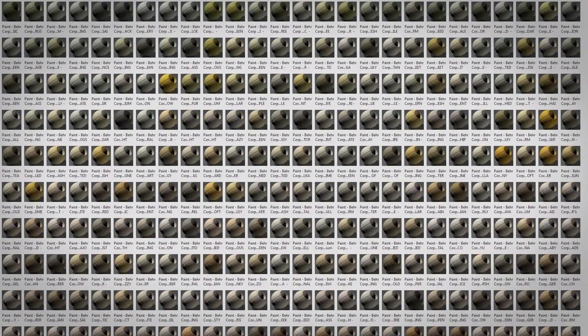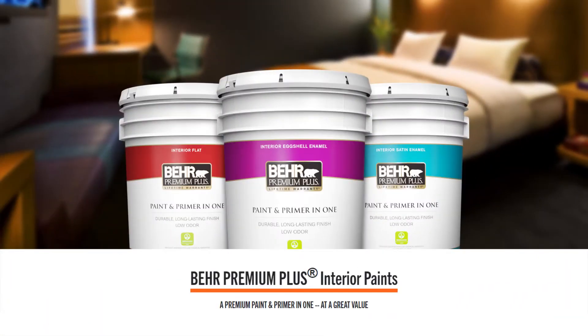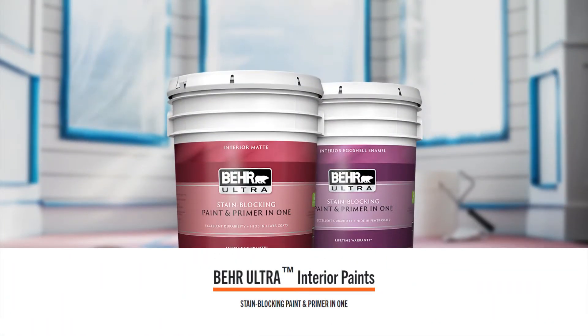These Autodesk material library files include a full breadth of interior and exterior paints and primers across Behr and Kilz products. Some product lines like Behr Marquis, Premium Plus, Ultra, and Behr Pro feature emerging coatings technology that meet even the most stringent performance demands.